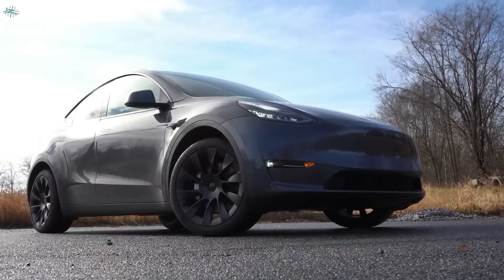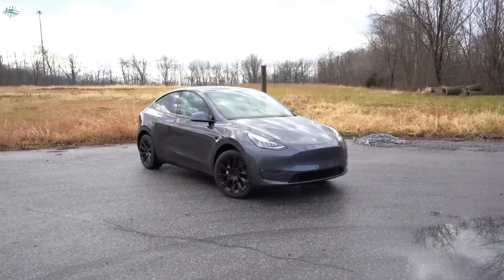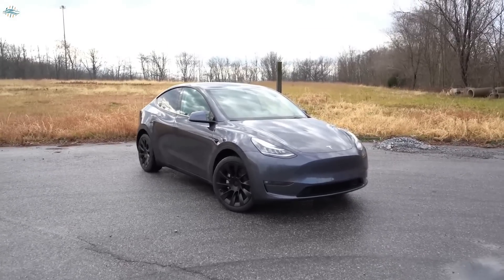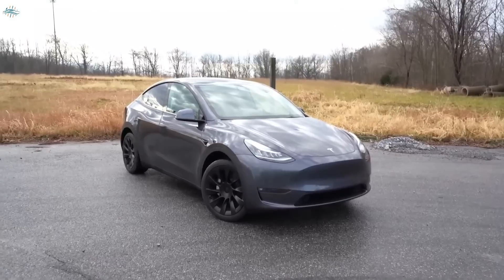We will compare the 2020 and the 2022 Model and find out all the changes that are done. Today we have brought you a list of all the changes and improvements that have been introduced to the new 2022 Model Y. Let's get into all the details.